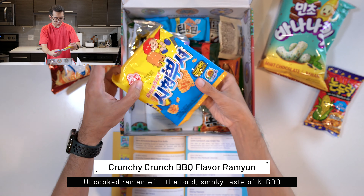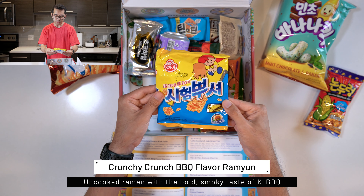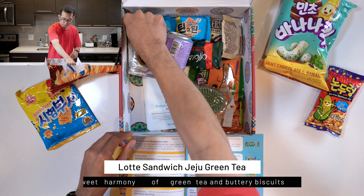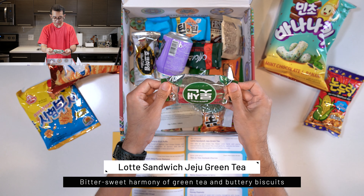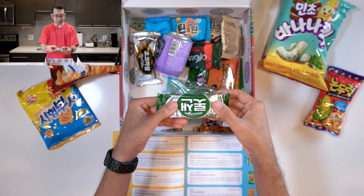Under here we have the Crunchy Crunch Barbecue Flavored Drummyeon — it's a ramen snack and it looks like it's barbecue flavored. And here we have the Latte Sandwich Jeju Green Tea. These are buttery biscuits with, I assume, green tea filling inside.